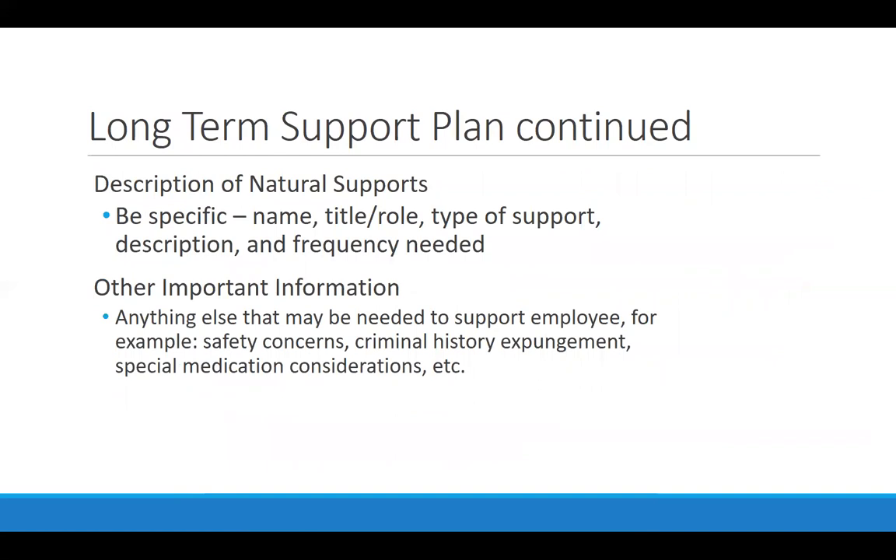Natural supports are supports that exist within the job place that nobody is paid to provide — it might be a mentor they can ask questions to, someone who helps them use the time clock, or co-workers who help them reach items on a certain shelf. If you think about it, we all have natural supports on the job; they are the people at our workplace who help us to be better at what we do.